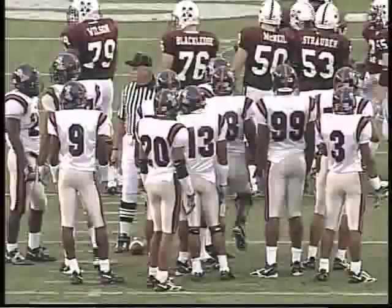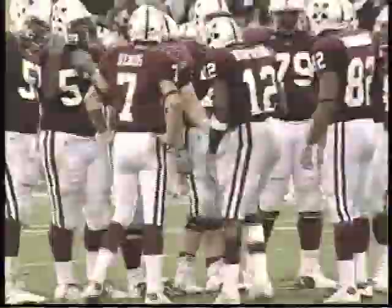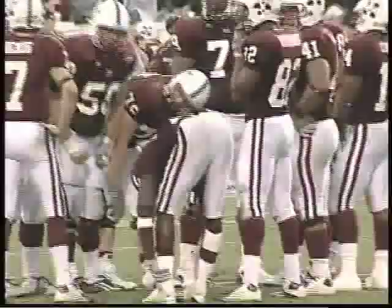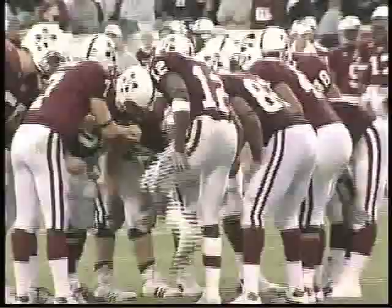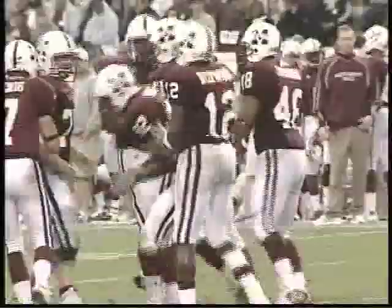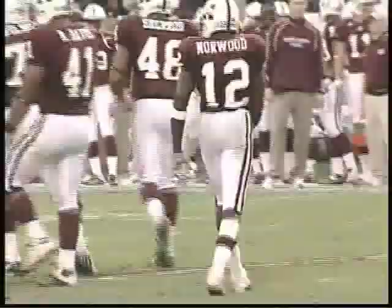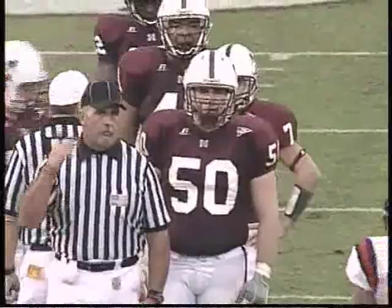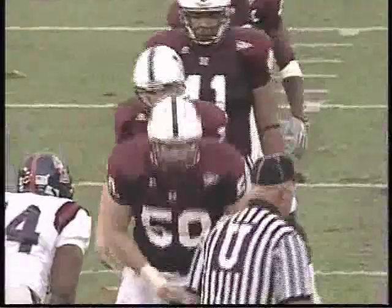Jarius Norwood got a roaring ovation as he came out of the dressing room and back to the sidelines. Now he comes into the ballgame, replacing Brandon Thornton at tailback. Mississippi State will start this series from their own 26, first and 10, with a lead of 21-14 here late in the third quarter. This will probably be the last play of the third quarter unless we get a quick incomplete pass or stoppage of play. First and 10, Mississippi State at their own 26.